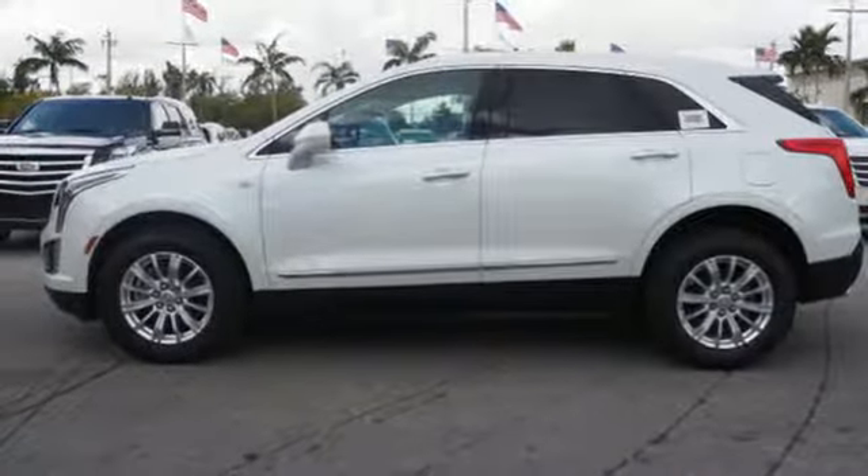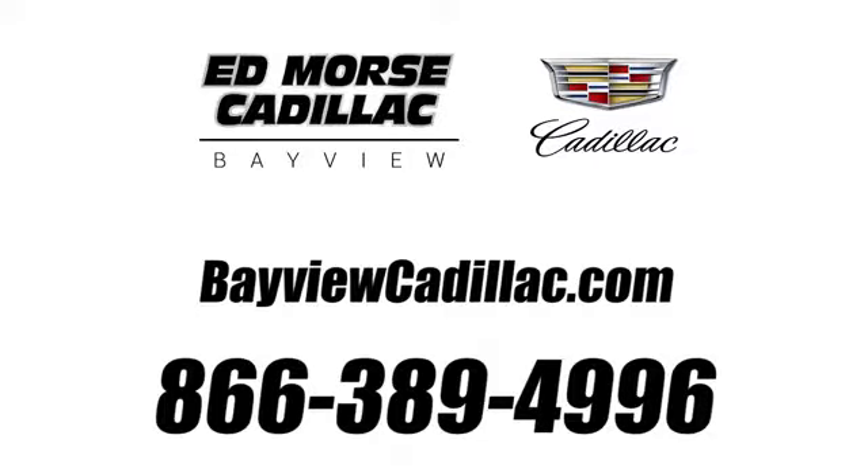See it for yourself when you take it for a test drive. Call us today at 1-866-389-4996. For value and for service, it's Edmars.